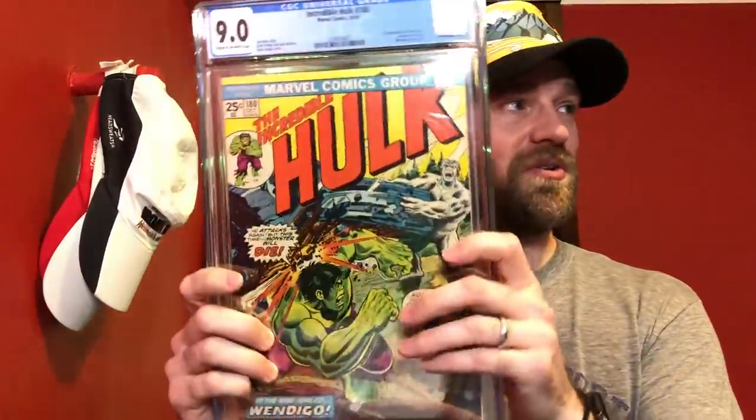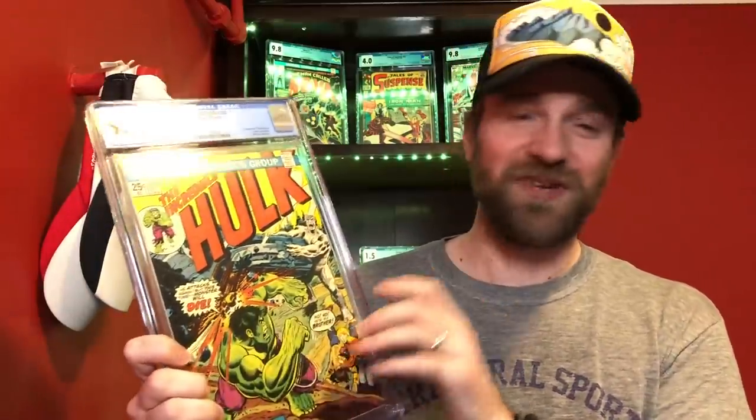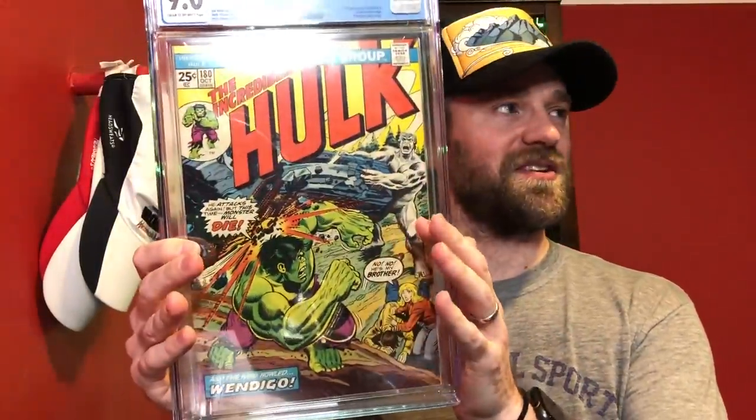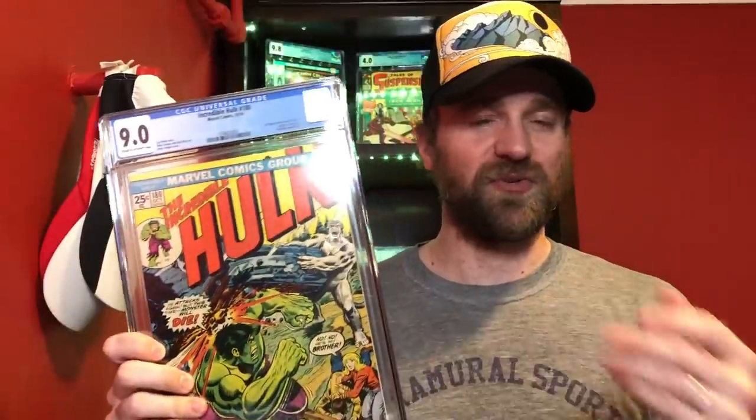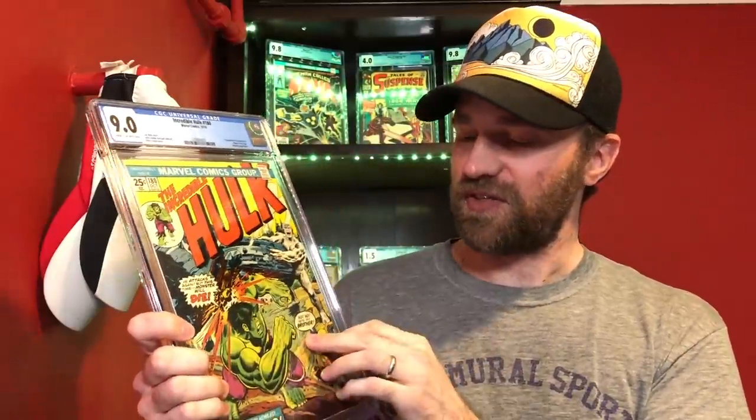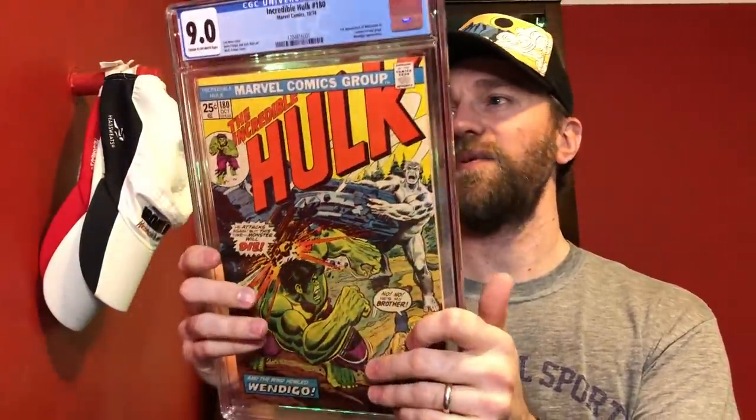For 9.0, if I was going on value it would definitely be this book, but it's not the one that won: Incredible Hulk number 180, a 9.0 — the first cameo appearance of Wolverine. You see him on that last splash page. You've got the trilogy: 180, 181, and 182 — this is the first time you ever see Wolverine in the comics.